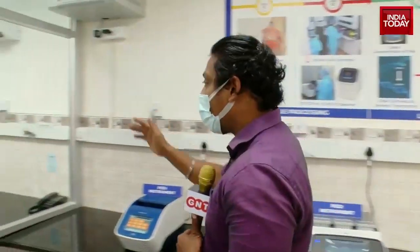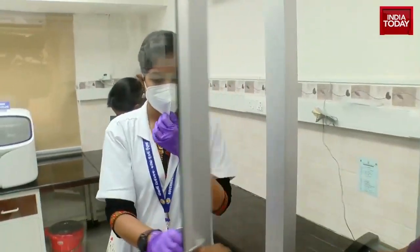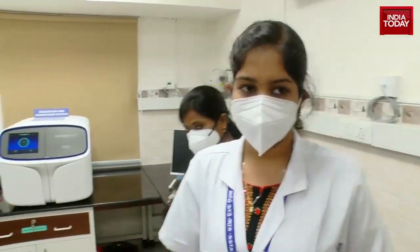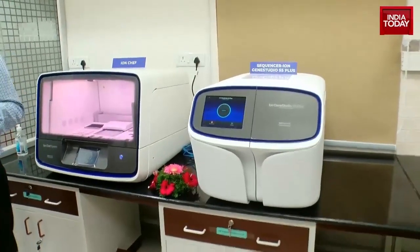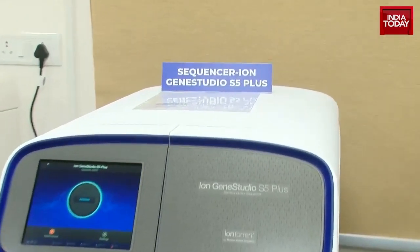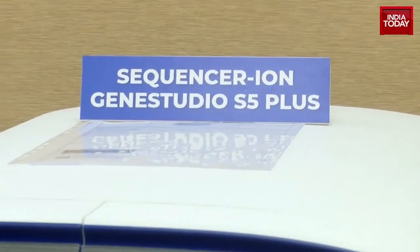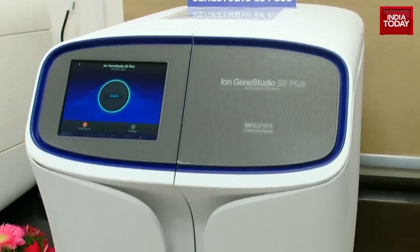That complementary DNA sample is then moved into this particular lab. Here you can see the most important components — this is where the ion chip is located. You have the gene sequencer ion machines here, and here the samples are kept. That system on the right side is a very important aspect at this point.